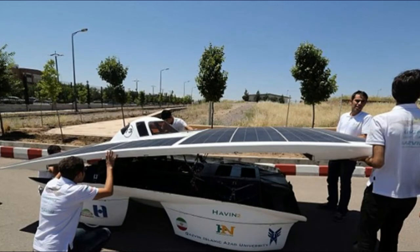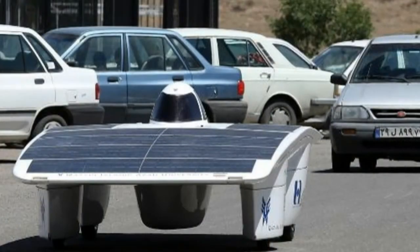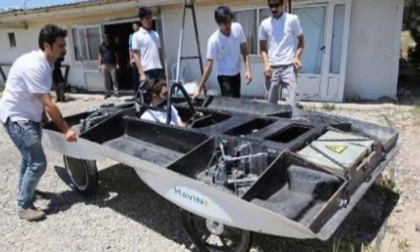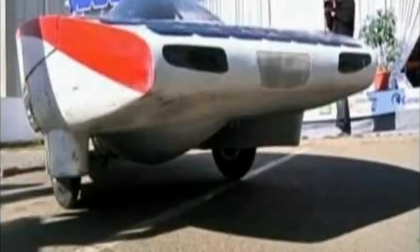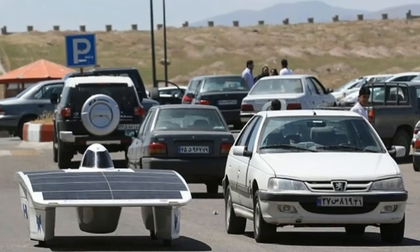The 485-pound (220 kg) vehicle is 15 feet (4.5 m) long, 6 feet (1.8 m) wide, and 4 feet (1.1 m) tall, with a cockpit-like canopy for the driver. With photovoltaic cells covering some 65 square feet of its surface, the car's lithium-ion batteries can drive it up to 4 hours. Located 100 miles (160 km) from the capital, Qasvan has 300 days of sunshine a year, with good roads stretching across a largely barren desert landscape.